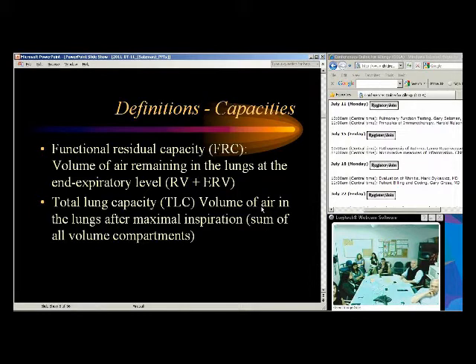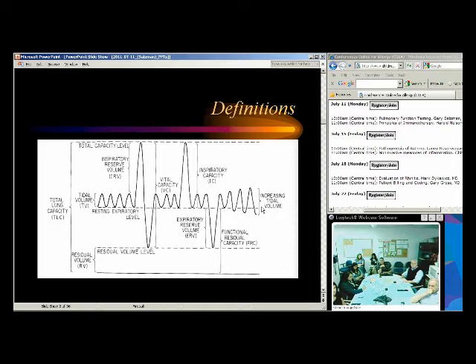Functional residual capacity is basically residual volume plus expiratory reserve volume. Total lung capacity is the total amount of air in the lungs after maximal inspiration — the sum of all volumes. In restrictive disease, total lung capacity is usually decreased. In emphysema patients with COPD, they usually have an increased total lung capacity because of air trapping. Even in asthmatics during an attack they'll be hyperinflated, though when stable their total lung capacity should be normal.